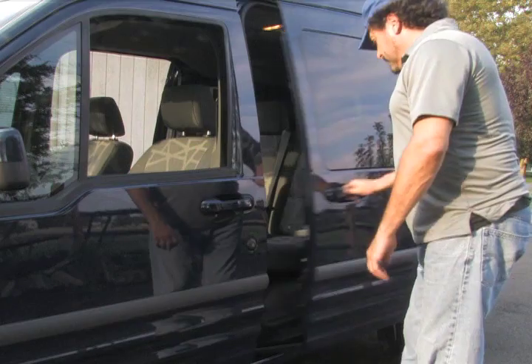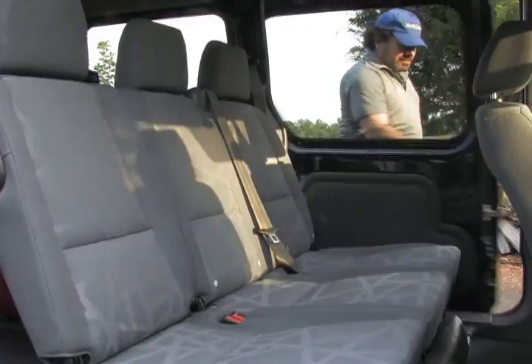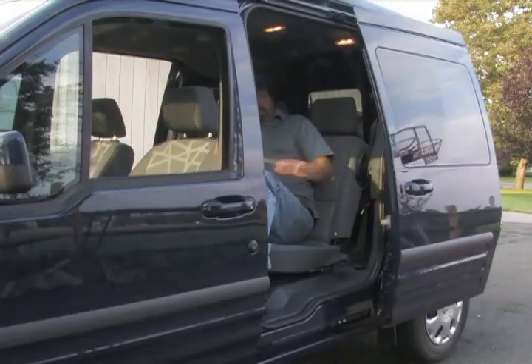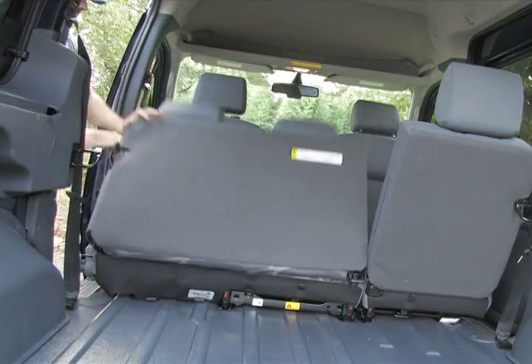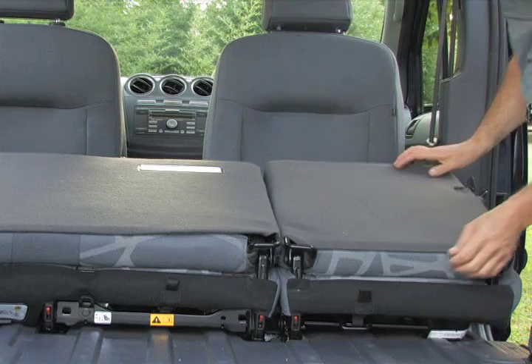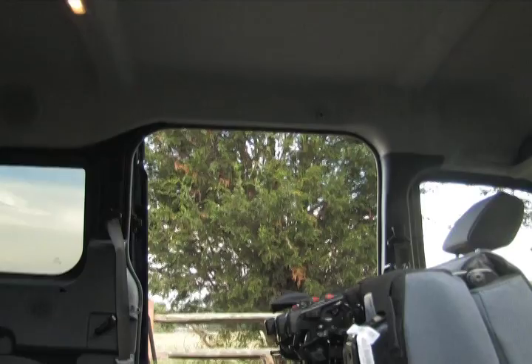The Transit Connect wagon's second-row seats allow room for three, with 38.5 inches of leg room, 59.8 inches of hip room, and a remarkable 50.5 inches of head room — there's so much head room you could wear a top hat. The wagon version provides 78.1 cubic feet of storage behind the second-row seat and 118.7 cubic feet with the second-row seat folded flat. The cargo van version provides 135.3 cubic feet of storage behind the first-row seats.